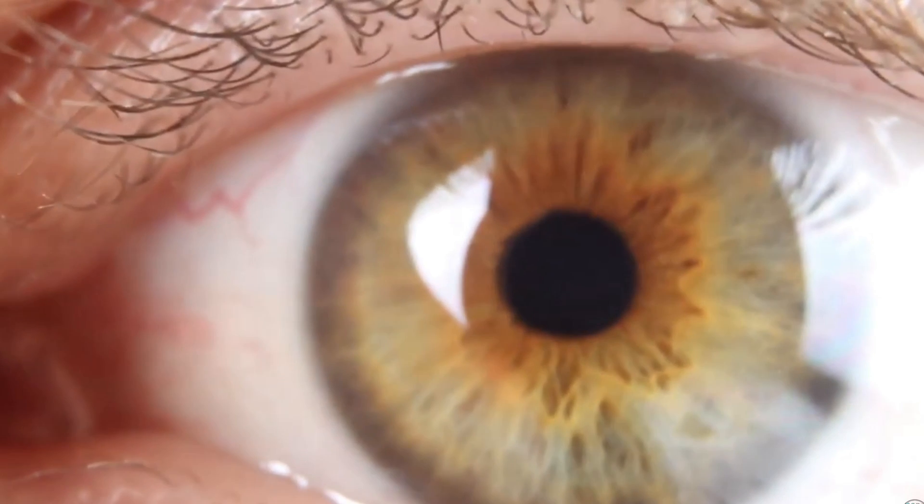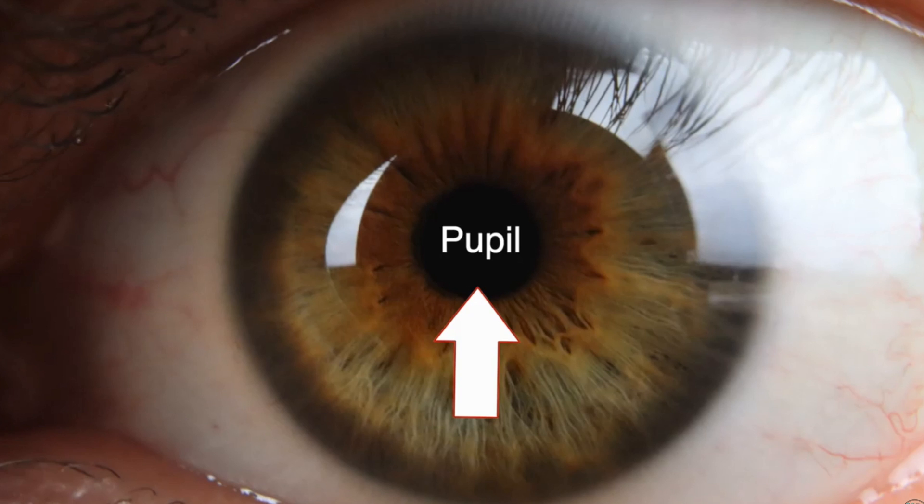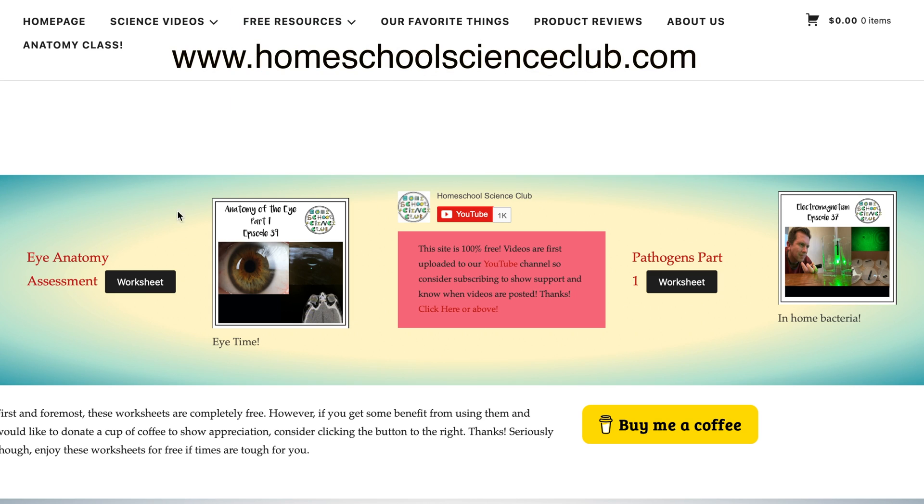Welcome everyone to the Homeschool Science Club. This is going to be our second video in our anatomy series. If you haven't seen the first video that dealt with the anatomy of the human eye, you should definitely check that out. Remember, the worksheet that goes along with the episode is free to download on our website. But today is all about the human and the bird heart, so let's get started.